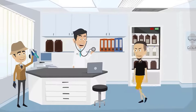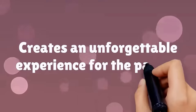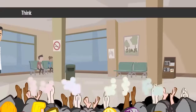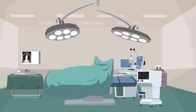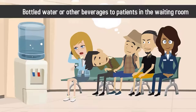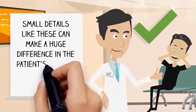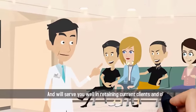Once they arrive for their appointment, everything from interactions with staff to their seating options in the waiting room creates an unforgettable experience for the patient. In order to create the best patient experience possible, put yourself in the patient's shoes. Think of how you like to be greeted and cared for when visiting your doctor and incorporate what you like into your own practice. For instance, you may want to offer bottled water or other beverages to patients in the waiting room, or make sure every patient is personally escorted out of the office after their appointment. Small details like these can make a huge difference in retaining current clients and obtaining new referrals.